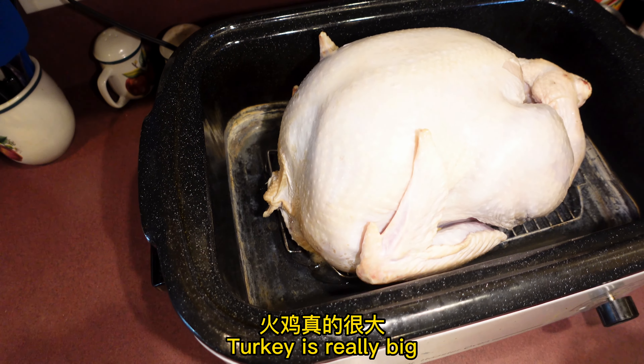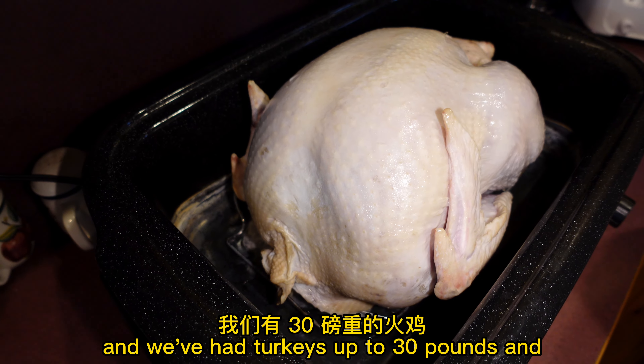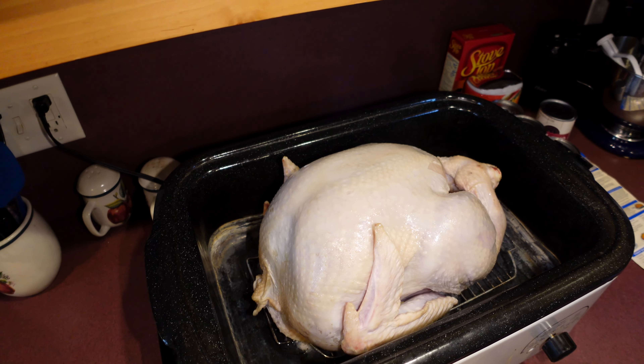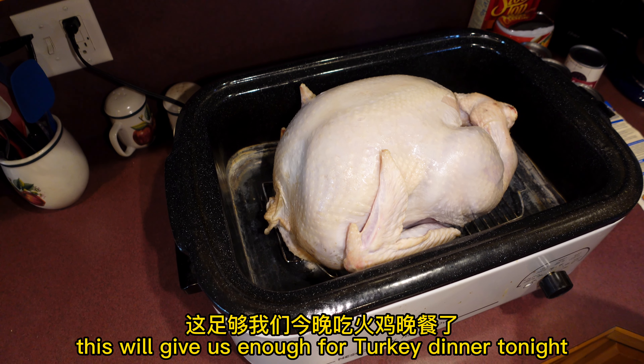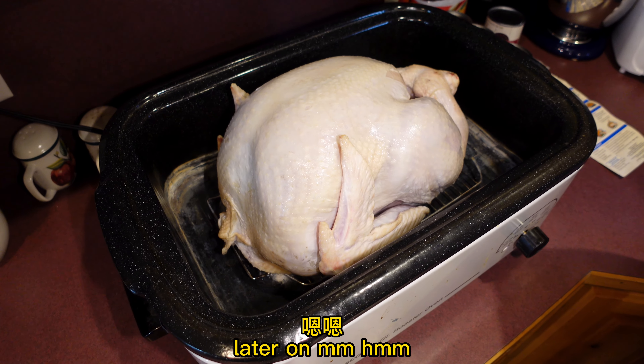Turkey is really big. This one's an 18-pounder. We've had turkeys up to 30 pounds. This will give us enough for turkey dinner tonight, and we'll have things — we'll make some soup with the leftovers later on.